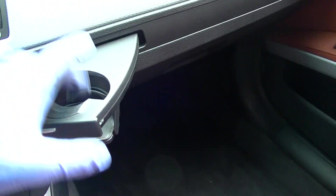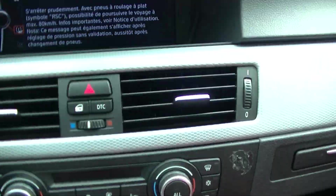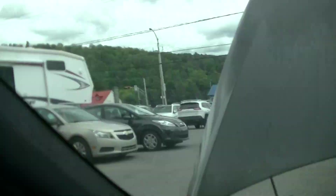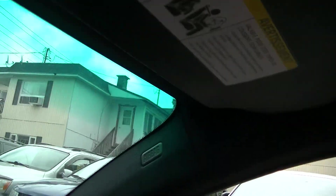We checked the cup holders. These are auto-dimming mirrors. The sunroof actuation, sun visors, and curtain airbags were all checked.